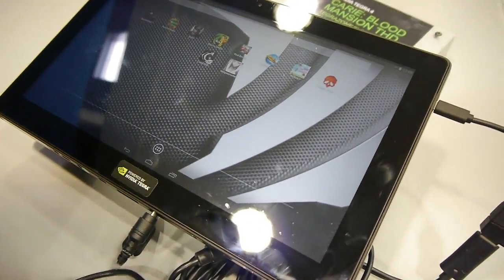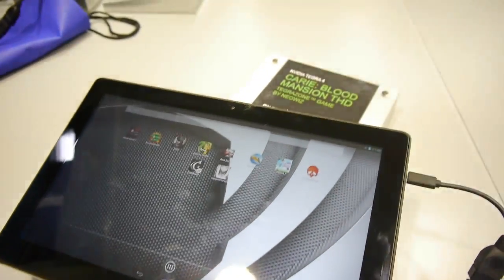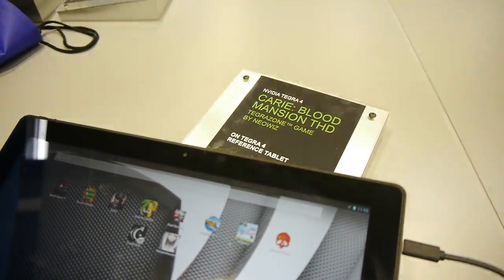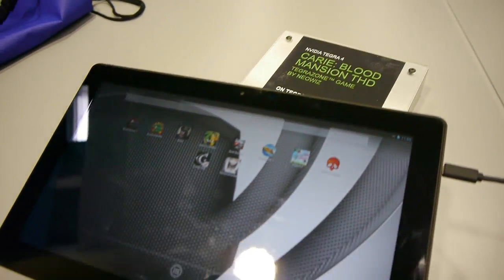Hey guys, this is Ray with Phone Arena. We're live at MWC 2013 and we're checking out a reference tablet powered by the new Nvidia Tegra 4 chipset.